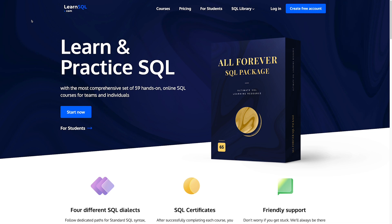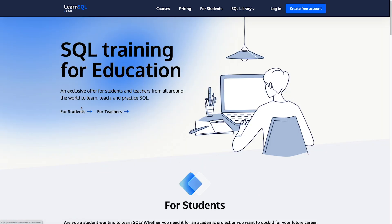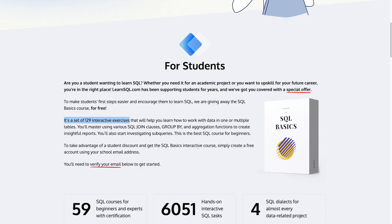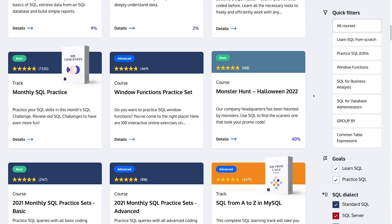If you're not yet ready for StrataScratch and you need to start learning SQL from scratch, or simply brush up on your existing knowledge, you have LearnSQL.com. It's a website offering a comprehensive set of 59 hands-on online SQL courses for teams and individuals. You get lifetime access to a single SQL course from just $29, but you can start with a free plan to test out the interface. If you are a student, you can get completely free access to their full SQL Basics course, which is a set of 129 interactive exercises. Like with StrataScratch, you write SQL queries and complete exercises directly on the website with nothing to download. The courses are easy to follow, for all levels from beginner to advanced, in four different SQL dialects.